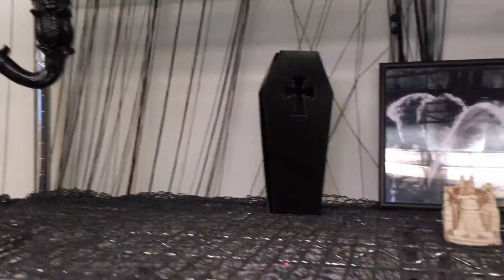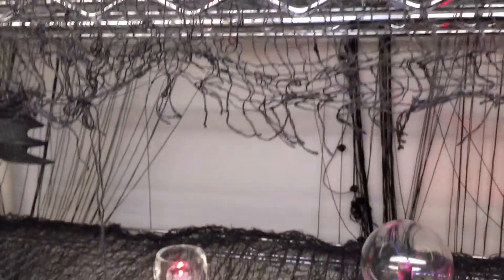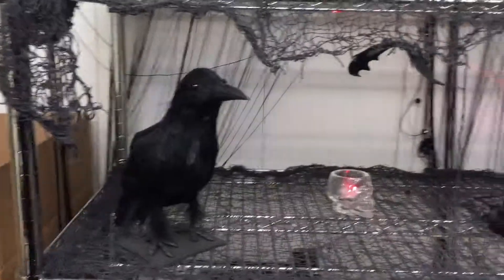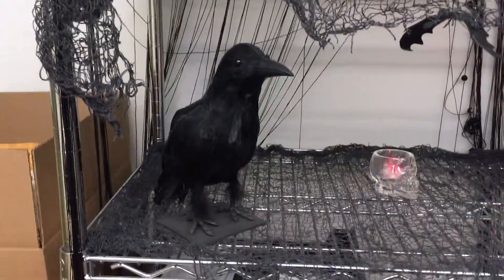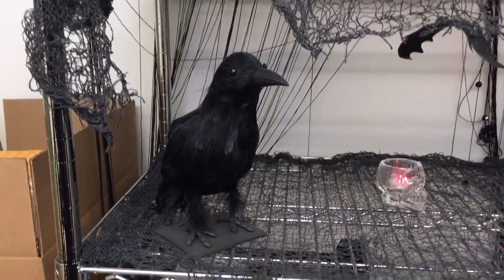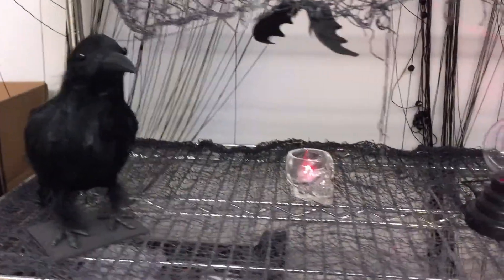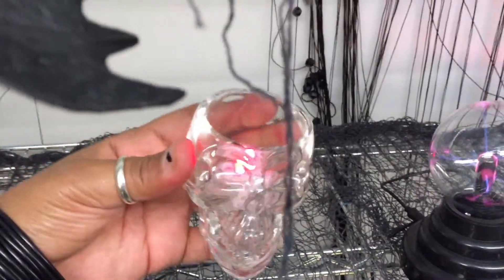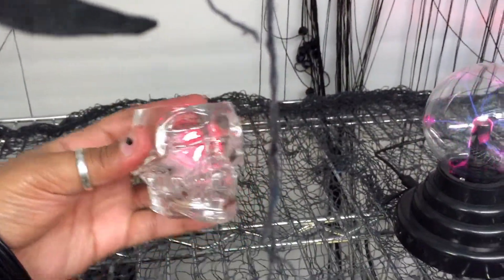I'm still getting the hang of making videos, so forgive my newbie-ness. And there we go with — I think it's a raven? Or a crow. I can never tell the difference, I gotta learn. And then these are shot glasses that I'm using as candle holders.